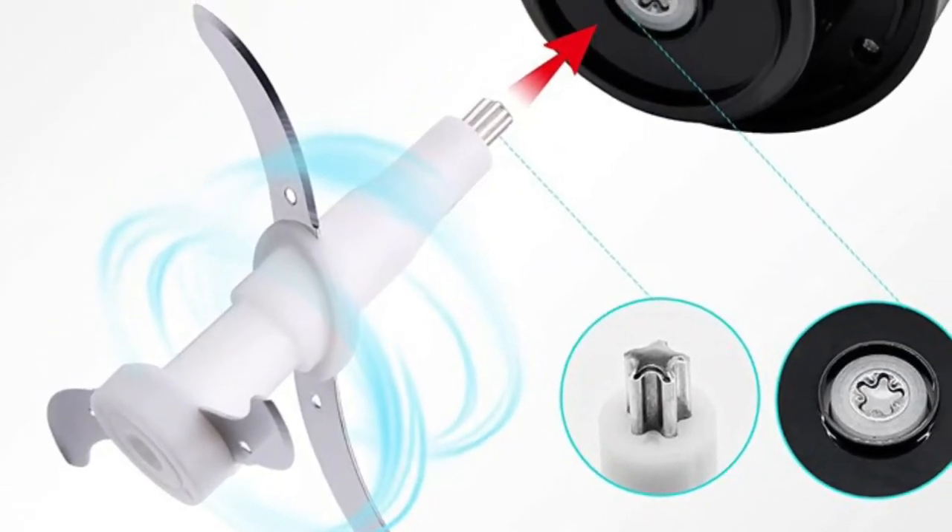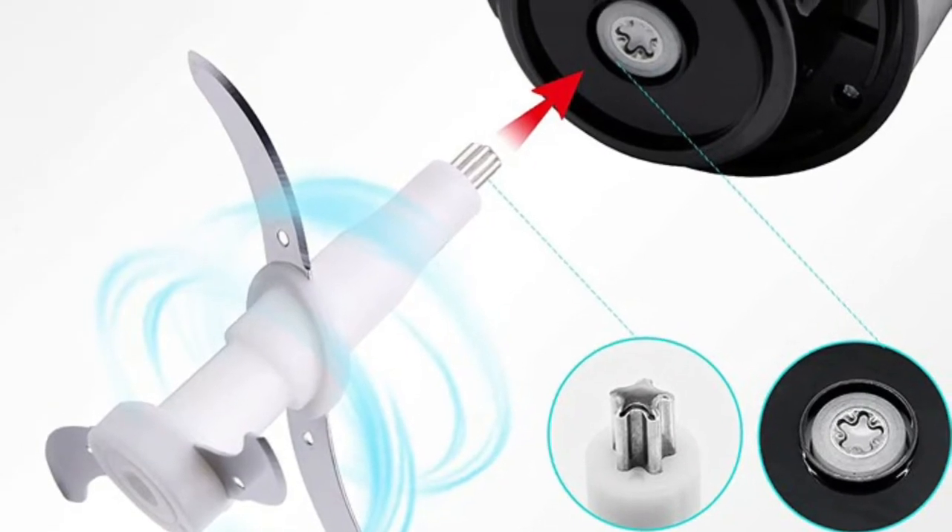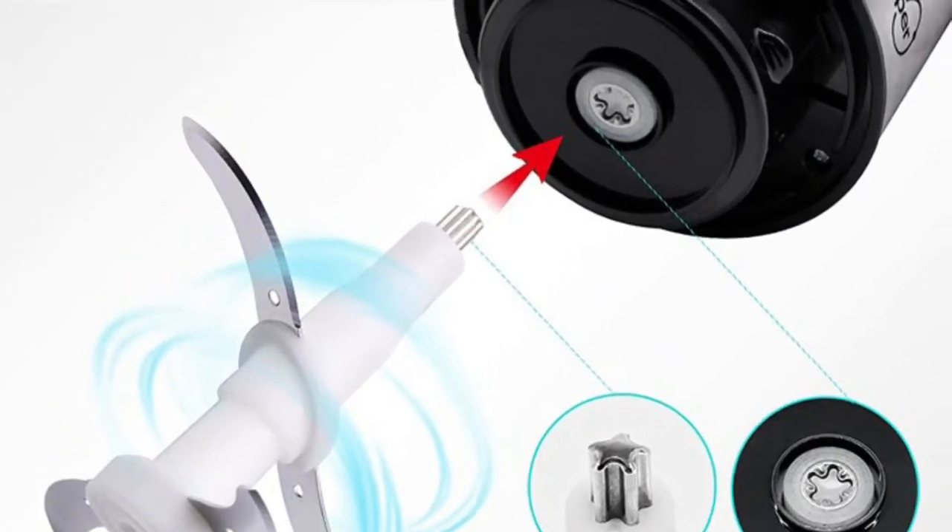The handle and pour spout ensure easy serving. Resistant to scratches and corrosion, compact and lightweight — perfect size for everyday kitchen use. The work bowl, lid, and blade are dishwasher safe.